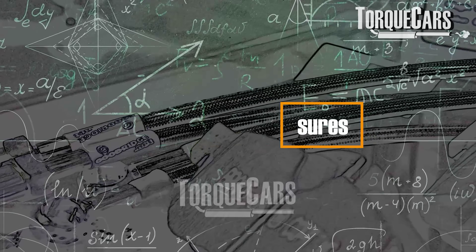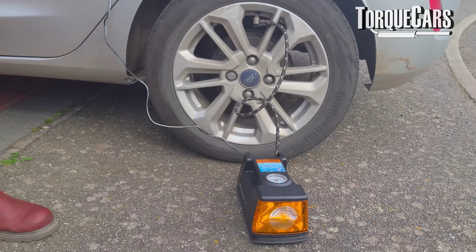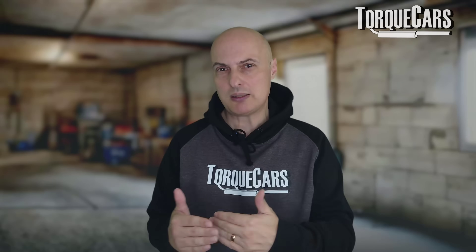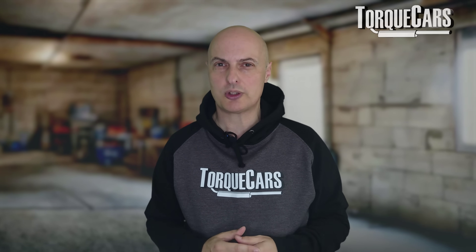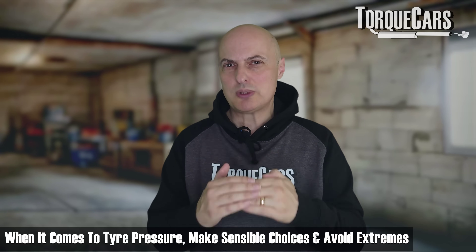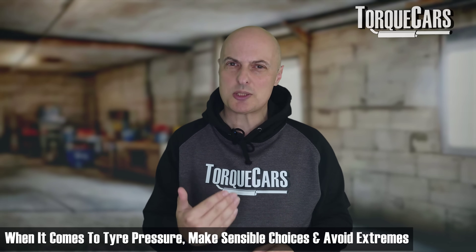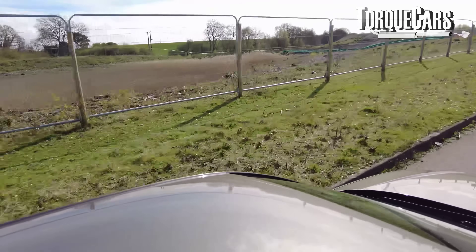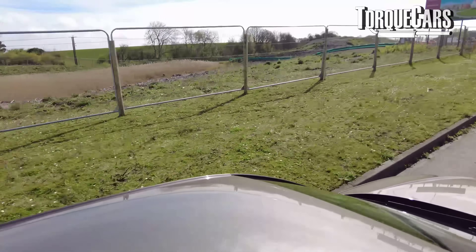Tyre pressures are also critical. Having slightly higher tyre pressures than lower is beneficial — manufacturers often recommend a minimum and a maximum. Being toward the maximum generally gives you better fuel economy. The tyre tends to be more of a dome shape at those higher pressures, so you're getting less grip. We're talking about making sensible changes to tyre pressure, not going to extremes, but making sure we're not at the low end where the tyre is creating a lot more heat and extra drag.